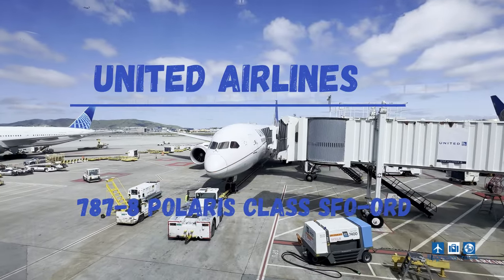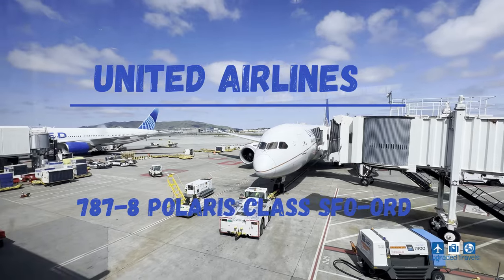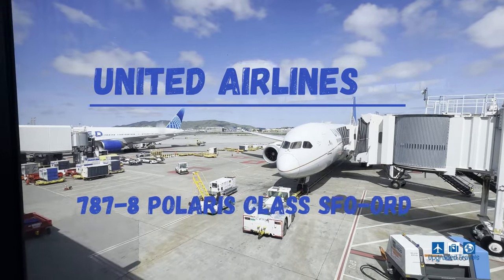Alright guys, welcome back to the channel. In today's video, we're flying from San Francisco to Chicago on United Airlines Polaris class. Take a look.